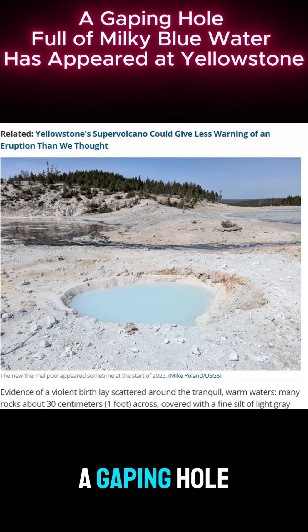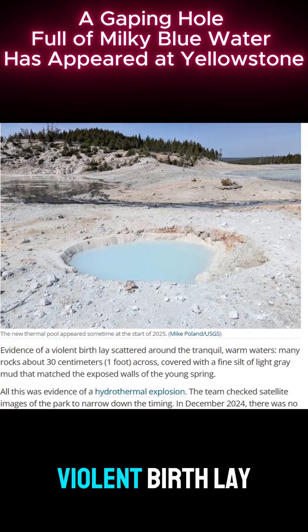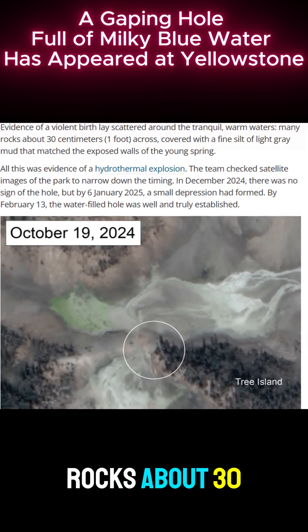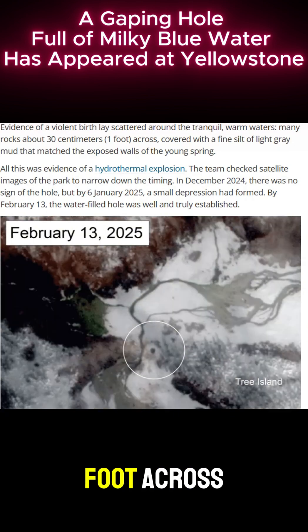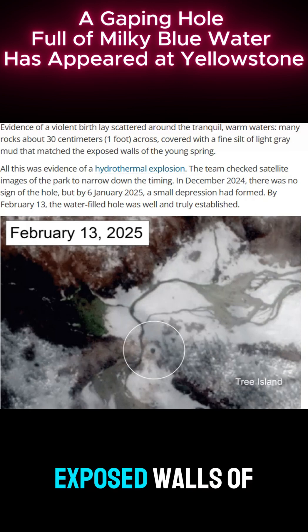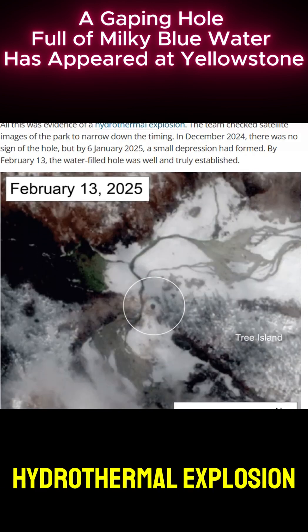There was now a gaping hole, about four metres or thirteen feet wide, filled with milky light blue water. Evidence of a violent birth lay scattered around the tranquil warm waters — many rocks about thirty centimetres or one foot across, covered with a fine silt of light grey mud that matched the exposed walls of the young spring. All this was evidence of a hydrothermal explosion.